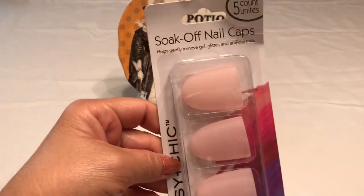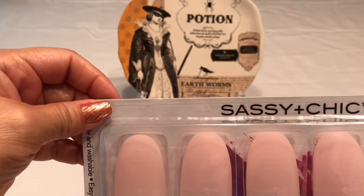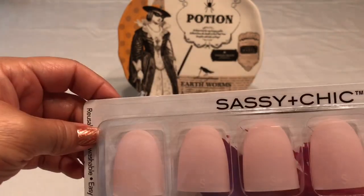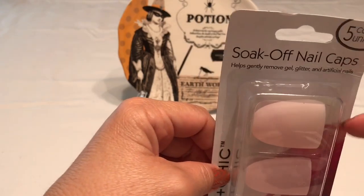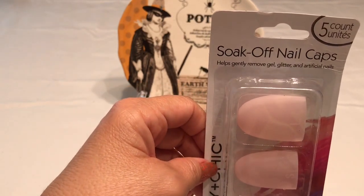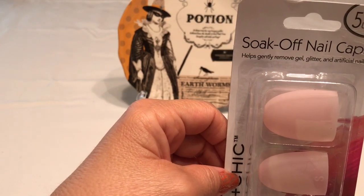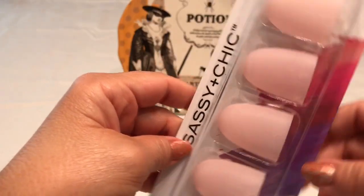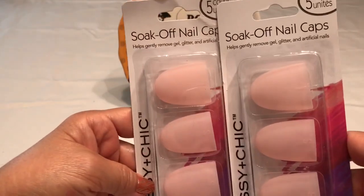I also picked up the soak-off nail caps — these are awesome for a dollar! They're by Sassy and Chic. When you do your nails with a lot of glitter and it's hard to take off, wrap your fingernails in cotton with a little bit of nail polish remover or acetone, stick them in there for a minute or two. Or if you need to remove gel nails or artificial nails, these are perfect. For a dollar these are really, really good — I picked up two. These also say stocking stuffers to me.